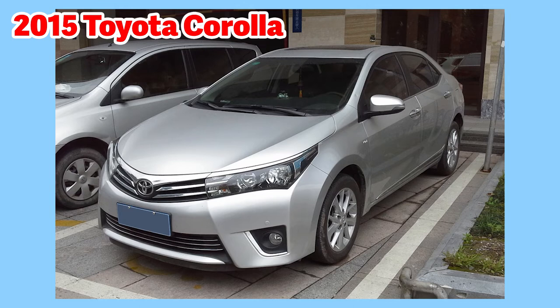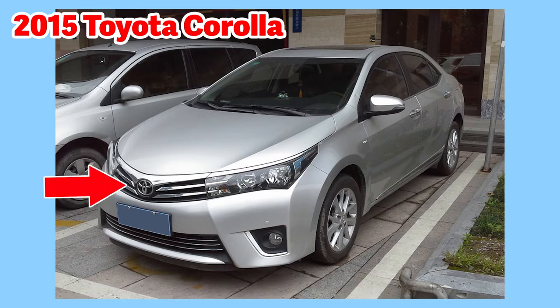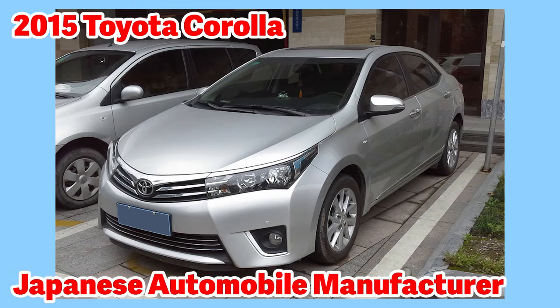This is a 2015 Toyota Corolla, silver, four-door sedan. This is the Toyota logo on the front of the car — it's only three ovals. The two ovals in the middle overlap to form the letter T. Toyota is a Japanese automobile manufacturer; it was formed in 1937.